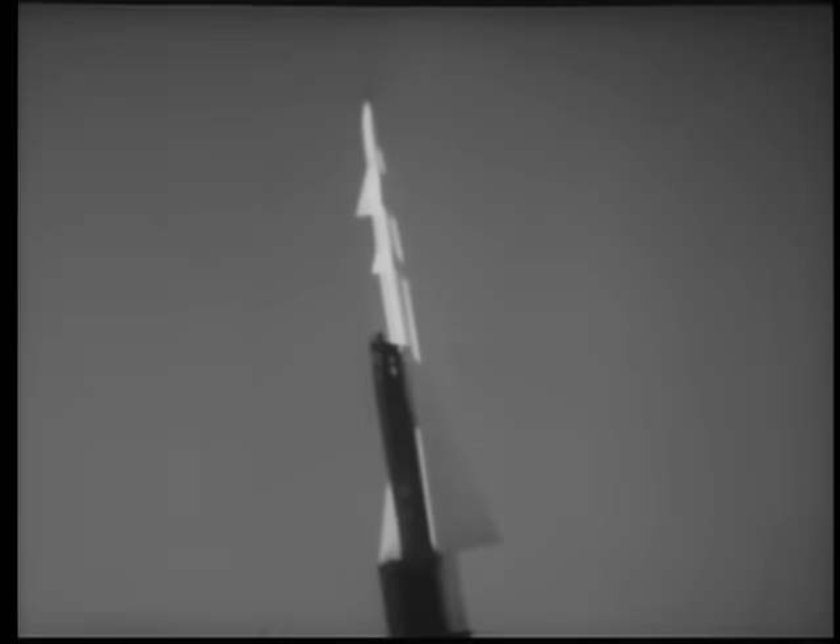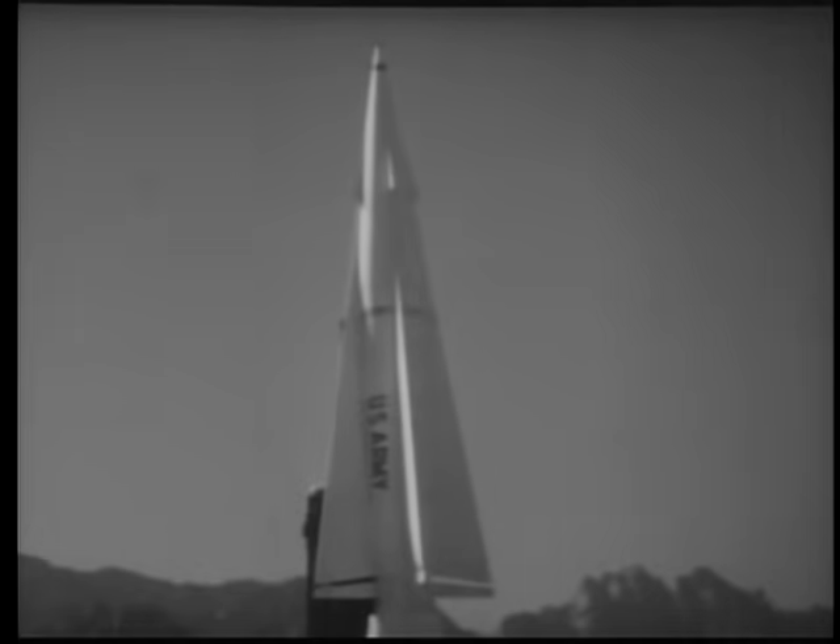This very weapon system was based on principles that in our time led to the development of America's first anti-aircraft guided missile, the Nike Ajax — first for defense against conventional types of aircraft. Then, to meet greater demands against supersonic jet aircraft, Nike Hercules.